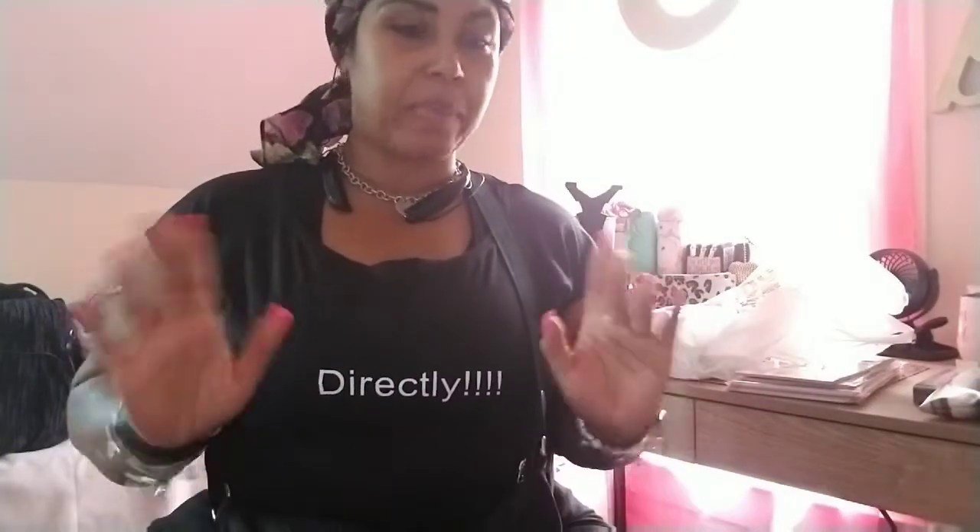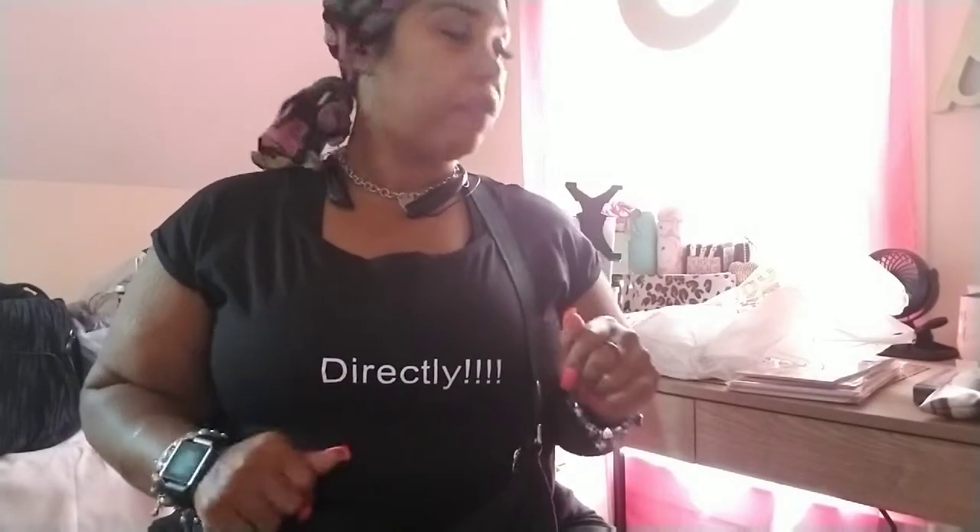Hey guys, real quick welcome back to my channel. I am getting ready for work and I came on real quick to show you things that I got last week at Hobby Lobby on clearance. I have not found any of the Happy Planner stuff but I have been finding Agenda 52.